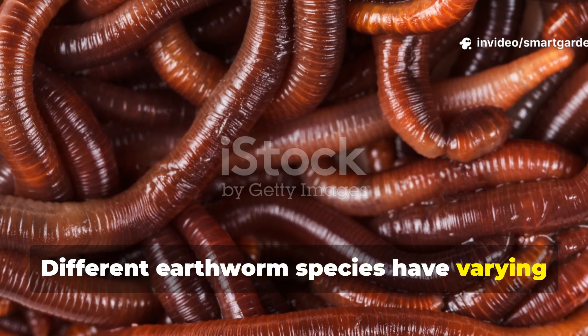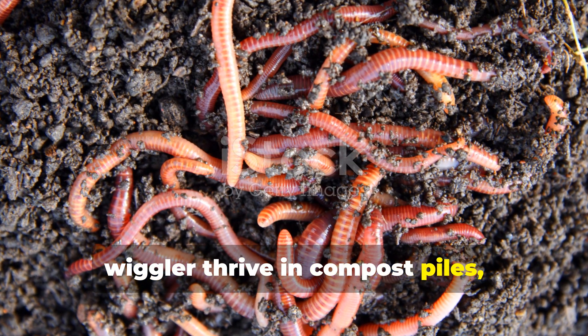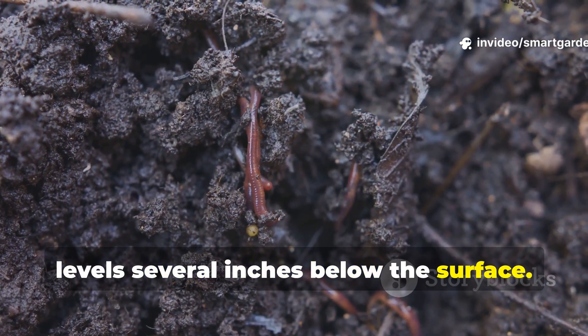Different earthworm species have varying preferences too. Surface-dwelling species like the red wiggler thrive in compost piles, while deep-burrowing nightcrawlers prefer stable, structured soil with consistent moisture levels several inches below the surface.